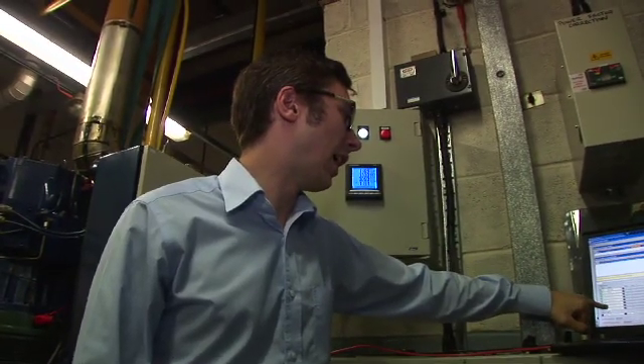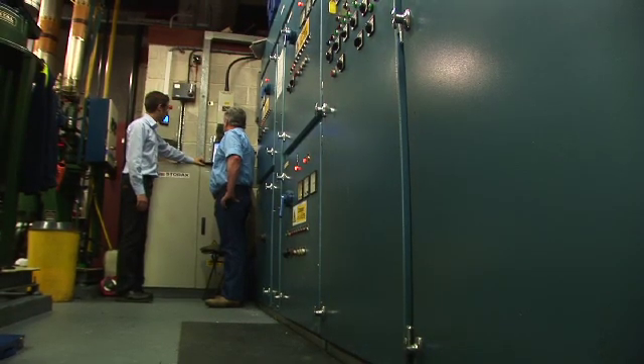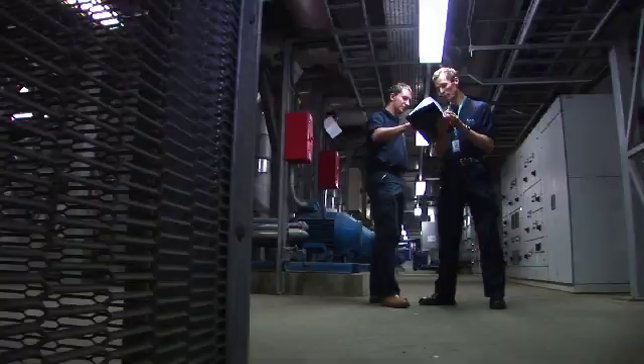A side benefit from doing it is that we have Flexitricity monitoring our plants now. So if we have a fault on the plants, Flexitricity know about it — they pick up the phone, they tell us about it, we can alert the engineers and they come and resolve the problem.